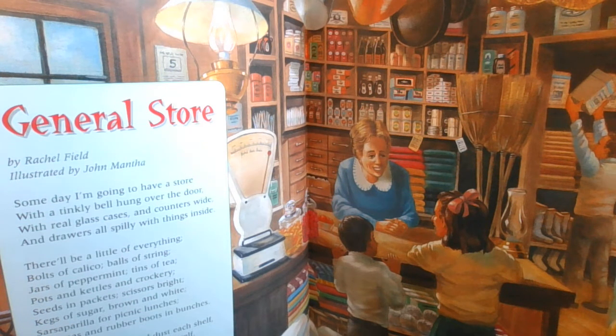Hi boys and girls and welcome back to Mr. Grable in our Grade 3 ELA class where we read from Collections. This one's called Carving New Frontiers and we have a poem today called General Store. It looks like it's back in the olden days — General Store by Rachel Field, illustrated by John Manta.